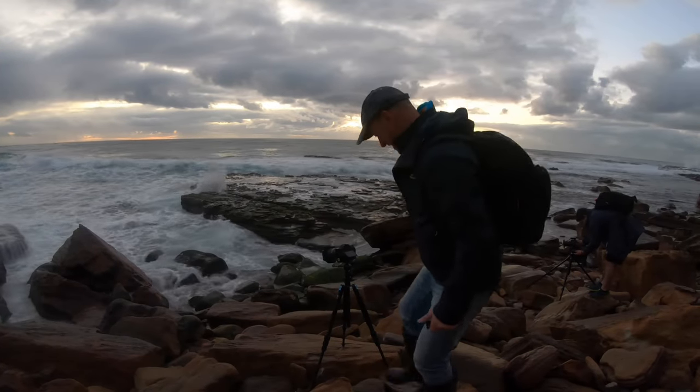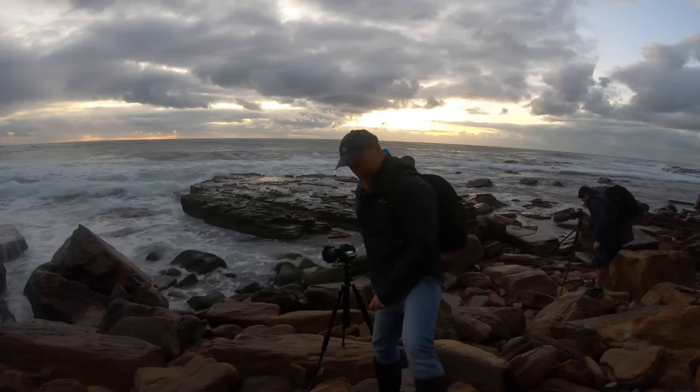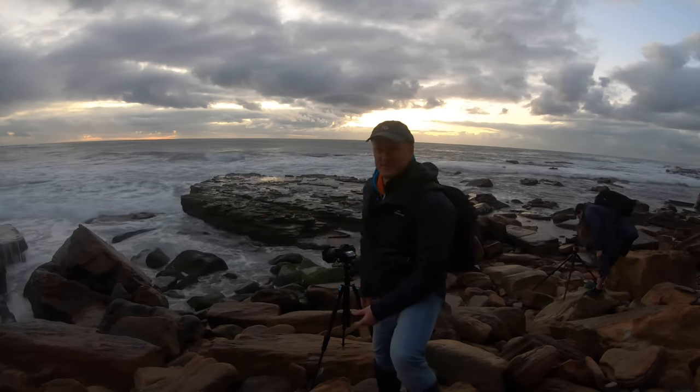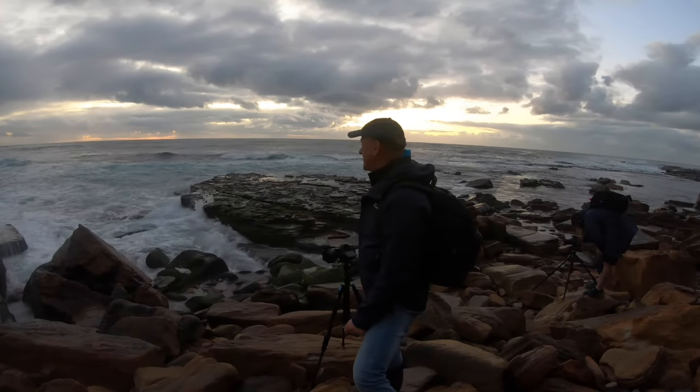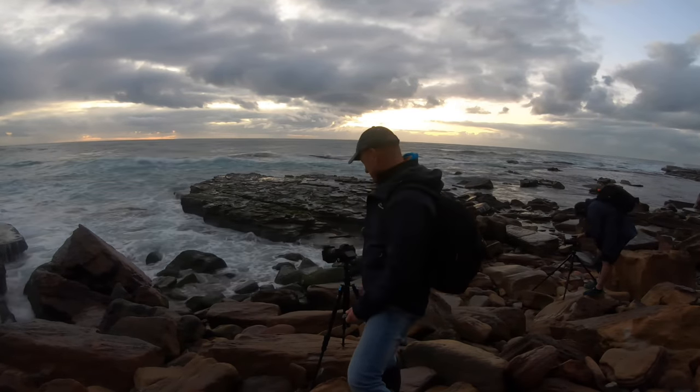Good morning. This morning I'm standing on a rock down at one of my favourite beaches, Turometa Beach. Absolutely gorgeous beach, with rock platforms and so many photogenic spots here.